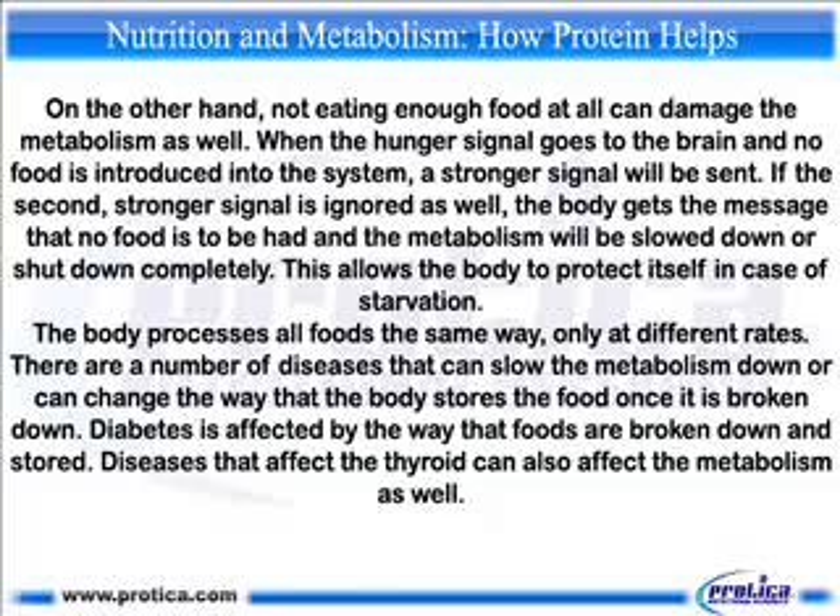The body processes all foods the same way, only at different rates. There are a number of diseases that can slow the metabolism down or change the way the body stores food once it is broken down. Diabetes is affected by the way that foods are broken down and stored. Diseases that affect the thyroid can also affect the metabolism.